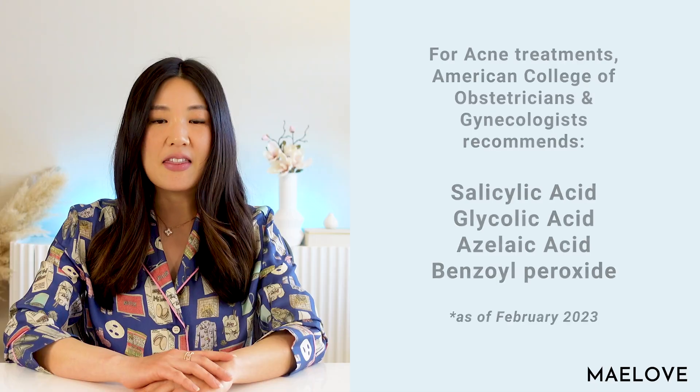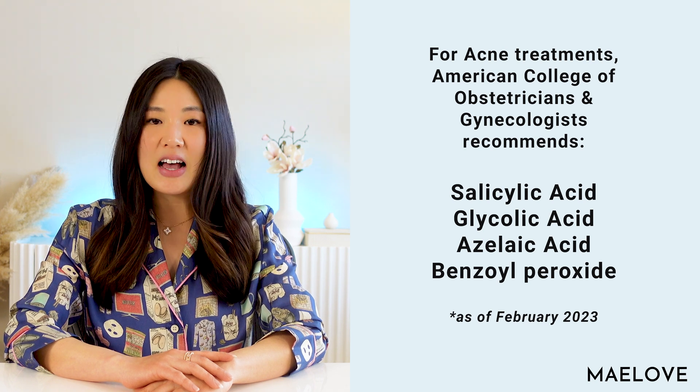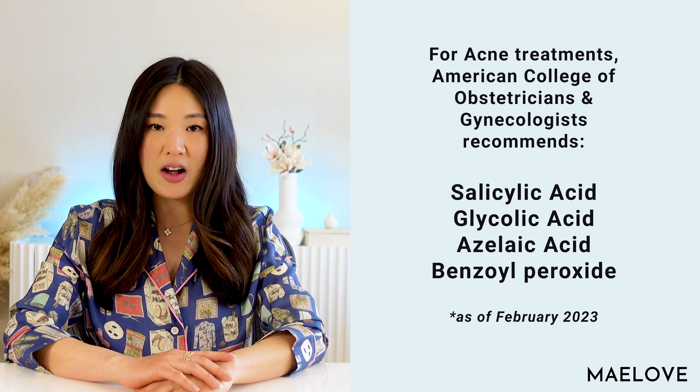Welcome to Maylove. Today we address the topic that many of you have inquired about: how to treat acne during pregnancy. In terms of what you can use, these are the four non-prescription topically applied ingredients that the American College of Obstetricians and Gynecologists recommend: salicylic acid, glycolic acid, azelaic acid, and benzoyl peroxide.